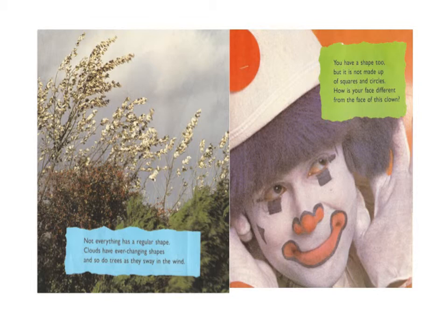Not everything has a regular shape. Clouds have ever-changing shapes, and so do trees as they sway in the wind. You have a shape too, but it is not made up of squares and circles. How is your face different from the face of this clown?